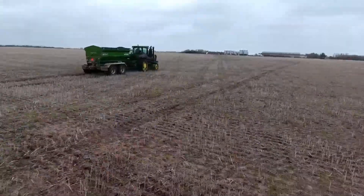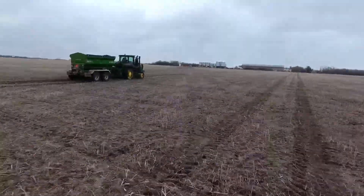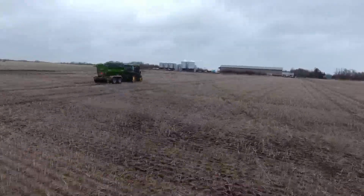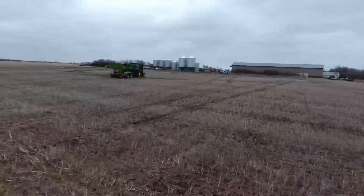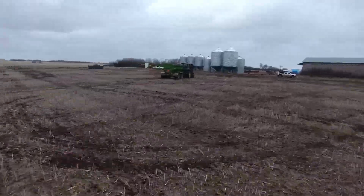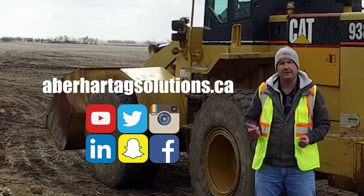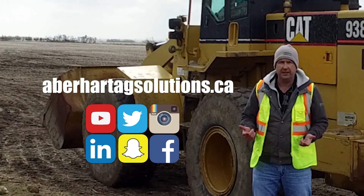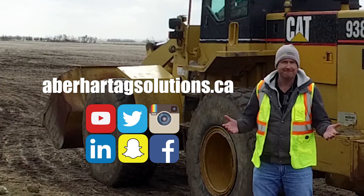So if you, like these producers here today, are interested in knowing more about Biosol Sulfur and getting it down, we have a lot of great guys in the network — trusted applicators — that can help you get the product down. Check out EberhardtAgSolutions.ca and give us a call, and we can help you make that happen this spring.